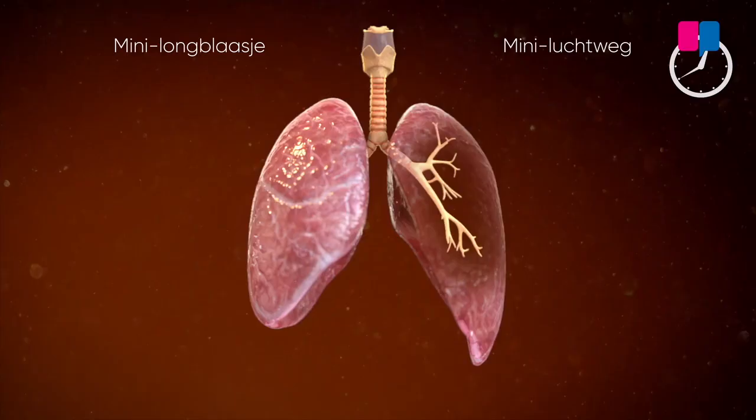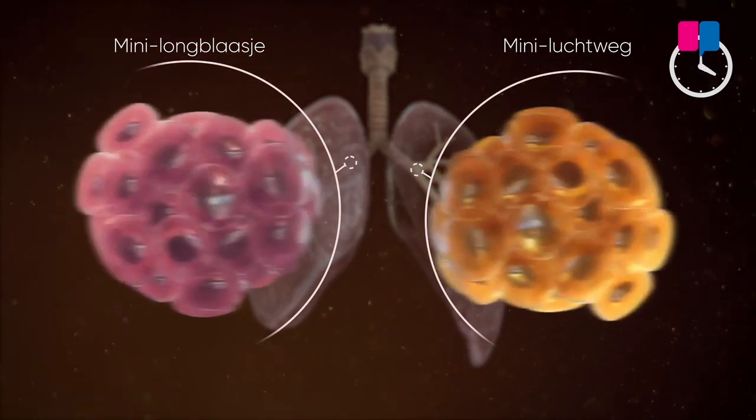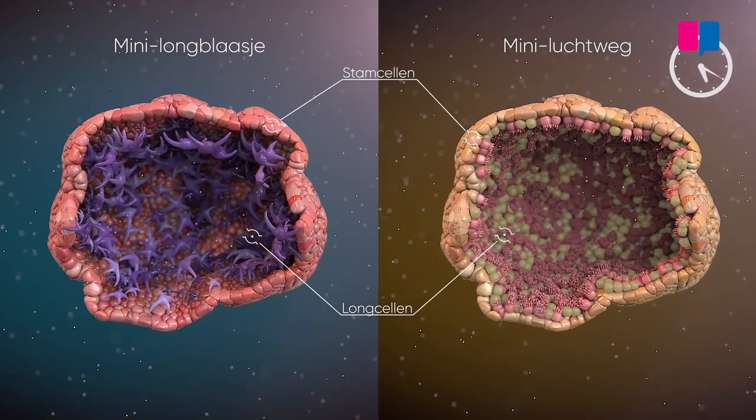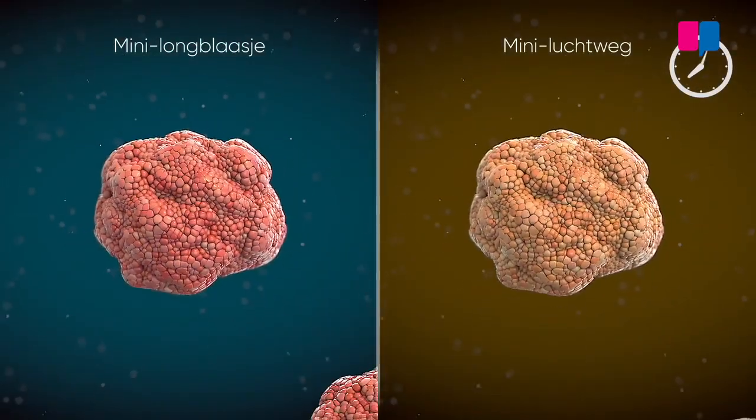And so when you are referring to the alveolar organoids, you are referring to the mini-lung, is it? Exactly. Both the airways and the alveolar structures are part of the lung, so it is basically a representation of different structures of the lung. I would call both of them mini-lung. Ideally we would at some point also bring them together to have a more accurate representation of a lung.